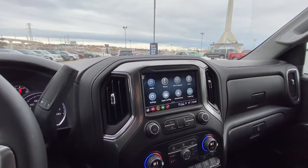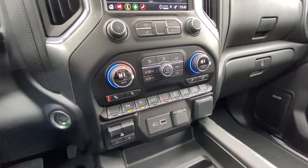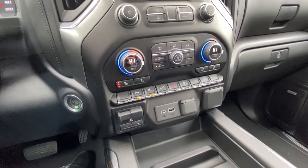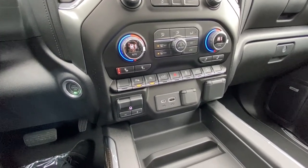We have a large 8 inch touchscreen with phone connectivity, Apple CarPlay, Android Auto, dual zone climate control with heated front seats, parking sensors, auto stop-start as well as an integrated trailer braking system and USB ports.